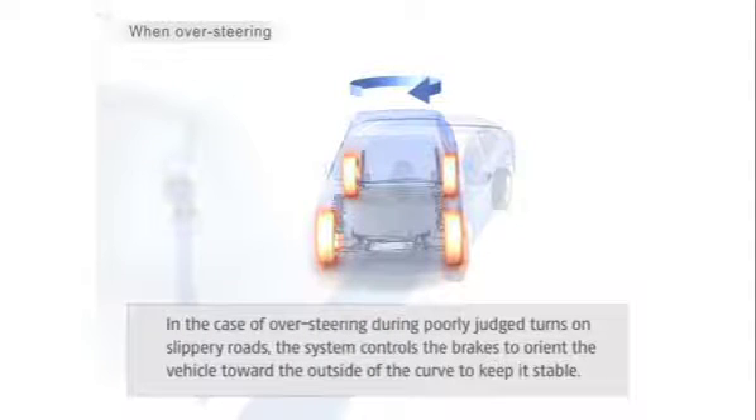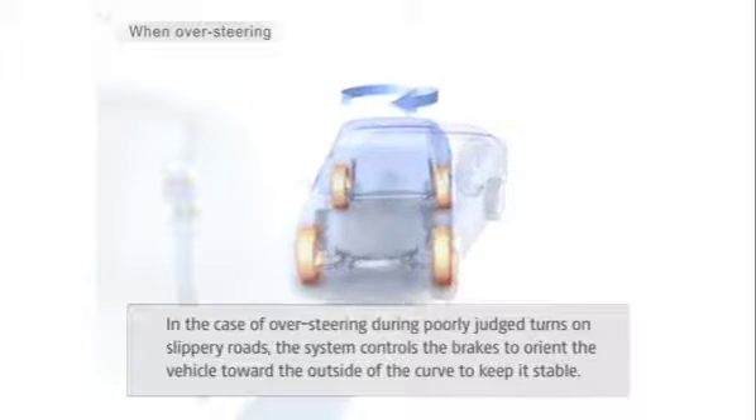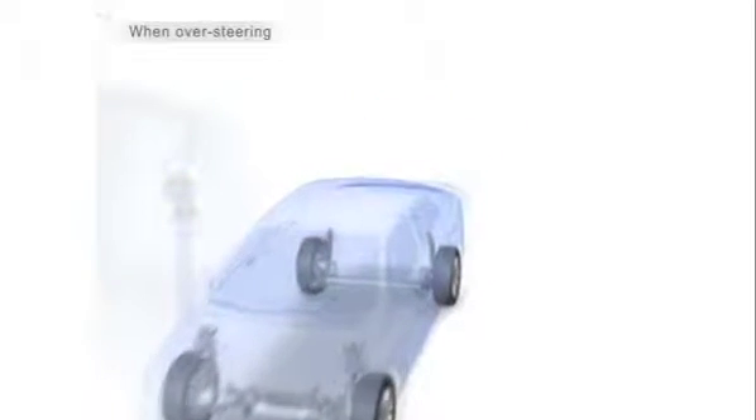Vehicle Stability Control kicks in when your vehicle isn't going where you're steering. This may happen if you're skidding during emergency evasive swerves, or understeering or oversteering during poorly judged turns on slippery roads.